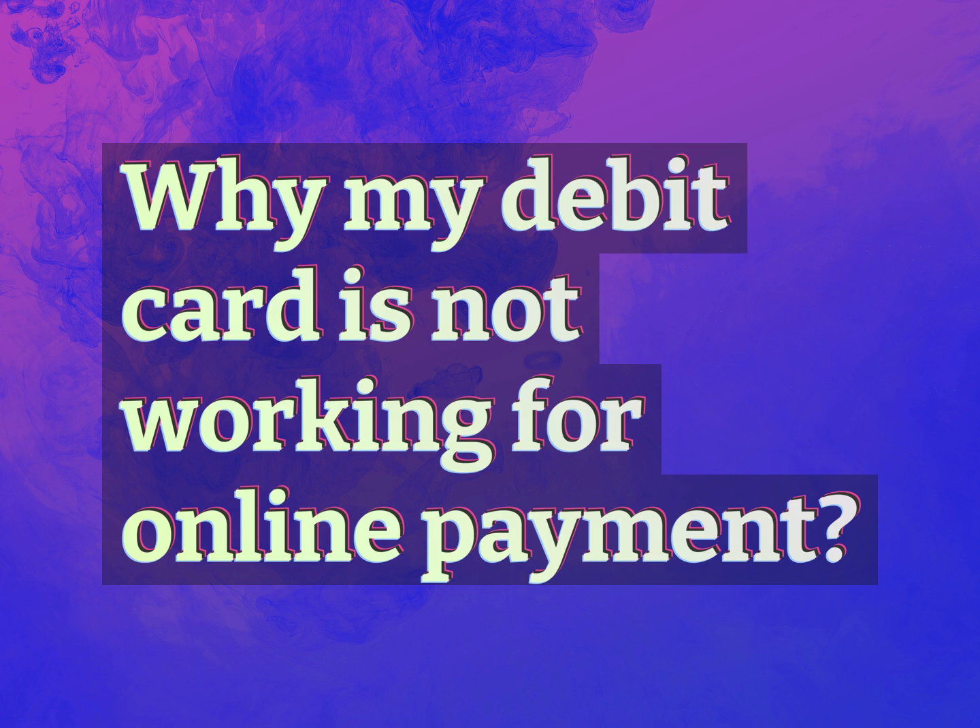Why is my debit card not working for online payment? Our goal is your satisfaction. Let us show you the way.